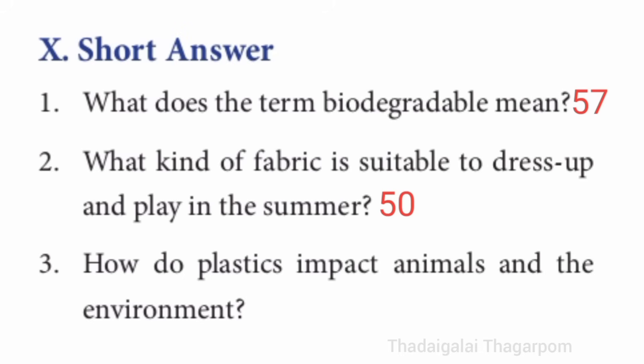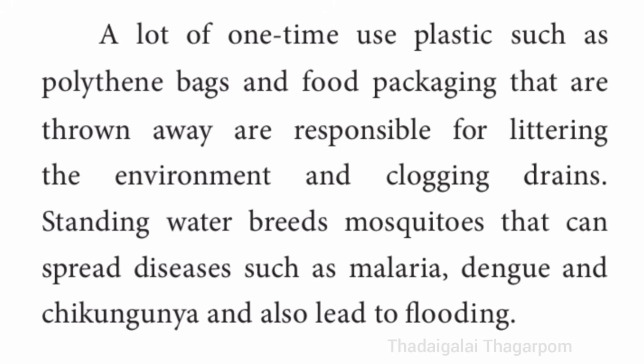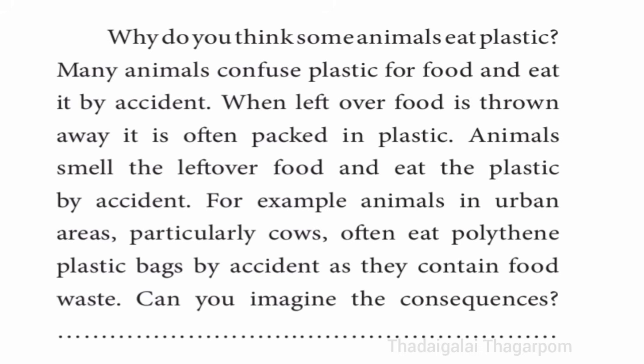Third short answer: how do plastics impact animals and the environment? Refer to page number 55 — right side, second paragraph. Polythene bags and food packing that are thrown away are responsible for littering the environment and clogging drains. Animals can also ingest plastic waste.